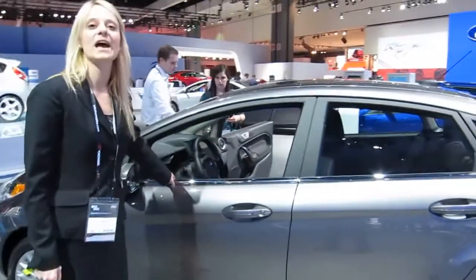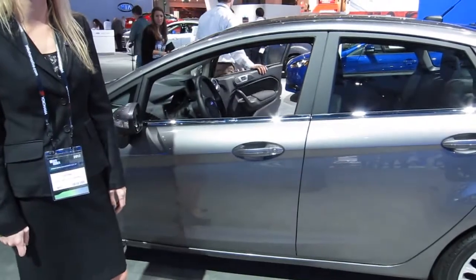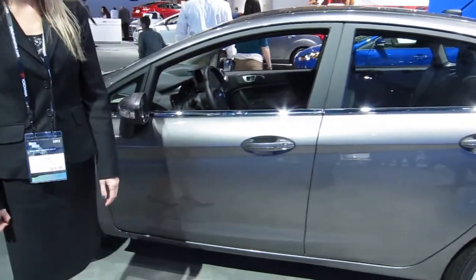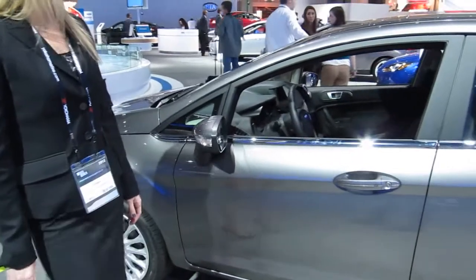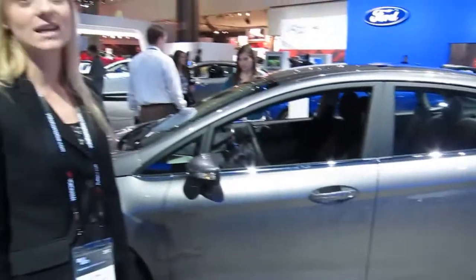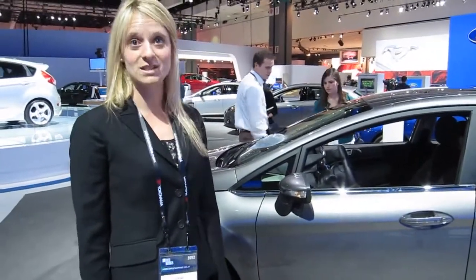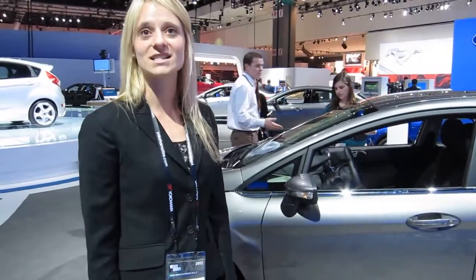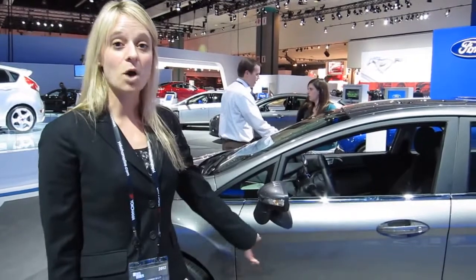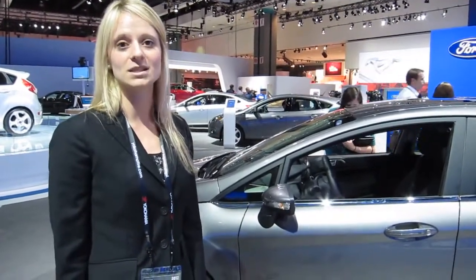It will have intelligent access with push button start available too. Pricing will be announced at a later date. And gas mileage — we will also have available the one liter EcoBoost later in 2013, projected to be best in class achieving over 40 miles per gallon. On our base Fiesta it will have unsurpassed fuel economy at 40 MPG.